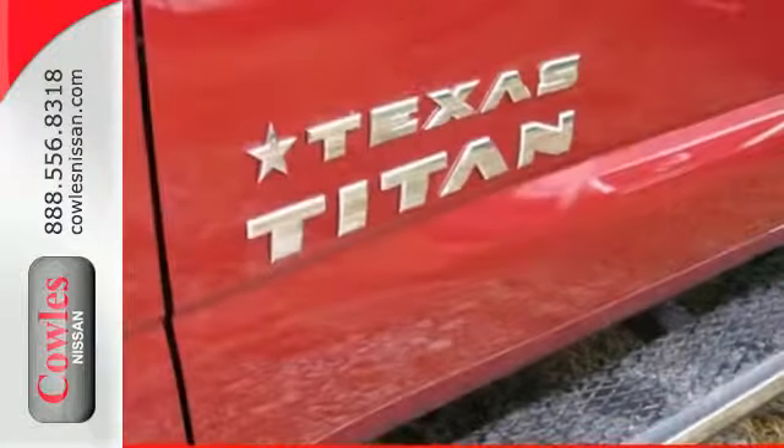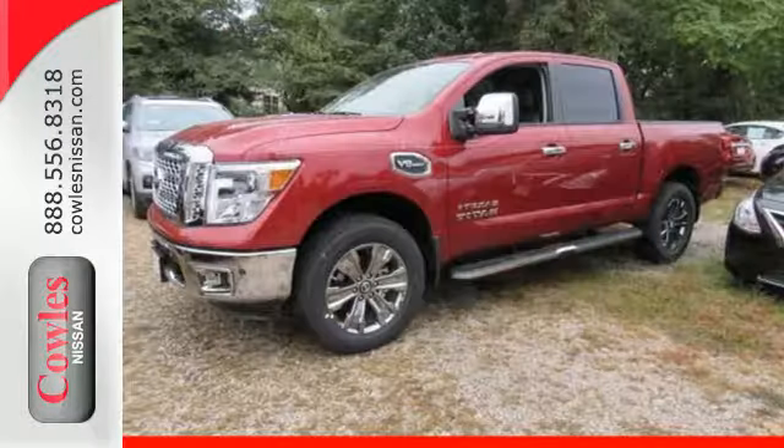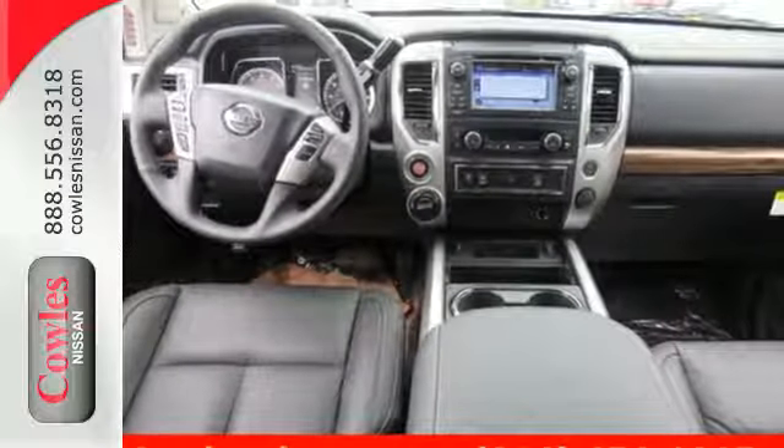Its practical functionality goes beyond the basics, with overhead LED cargo bed lights, Hill Start Assist, Bluetooth and Nissan Connect. Ready, willing and definitely able — test drive this Titan today.